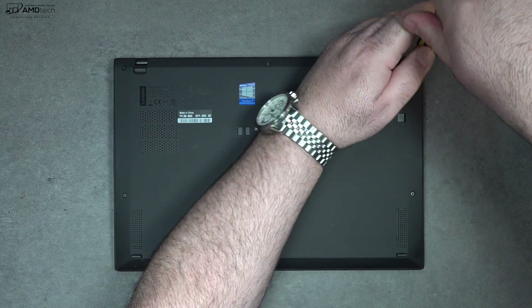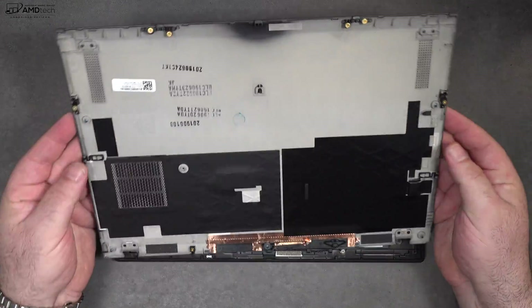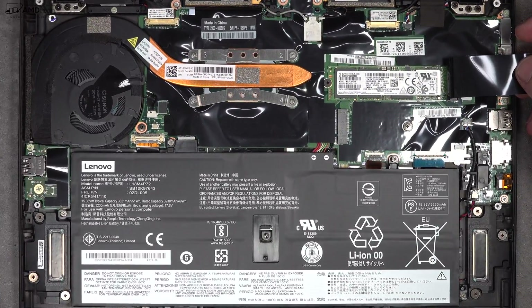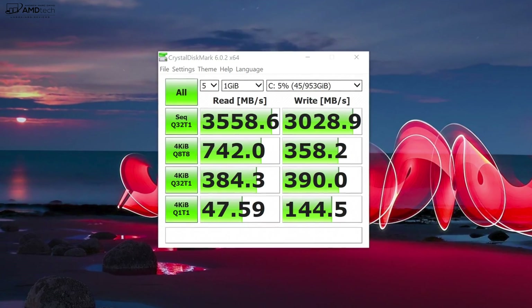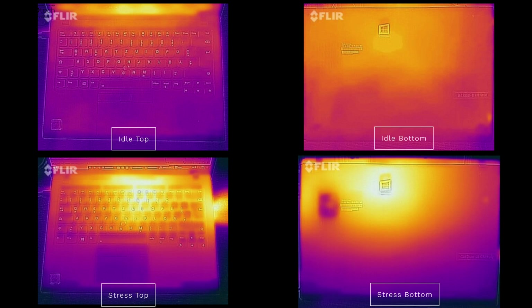Lenovo makes it easy to access the inside — just loosen the captive Phillips head screws, remove the bottom plate, and you're in. Unfortunately, not much is upgradable; the only thing you can upgrade is the SSD. The RAM is soldered in, so you won't be able to upgrade that. The SSD has excellent read and write speeds. Thermals are decent, though under heavy stress it does get warm and thermally throttles, which is expected in a thin and light. The fan kicks in but doesn't get too loud or annoying, and for everyday tasks it stays relatively cool.